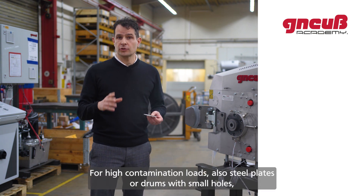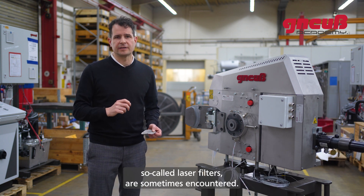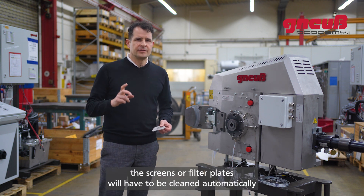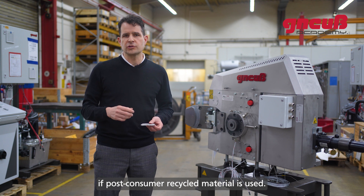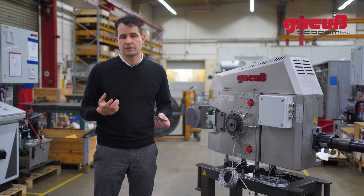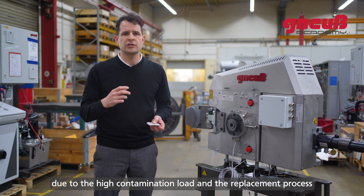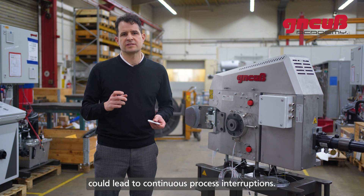For high contamination loads, steel plates or drums with small holes — so-called laser filters — are sometimes encountered. In all these cases, the screens or filter plates will have to be cleaned automatically if post-consumer recycled material is used; otherwise the filter would quickly be blocked due to the high contamination load, and replacement could lead to continuous process interruptions.